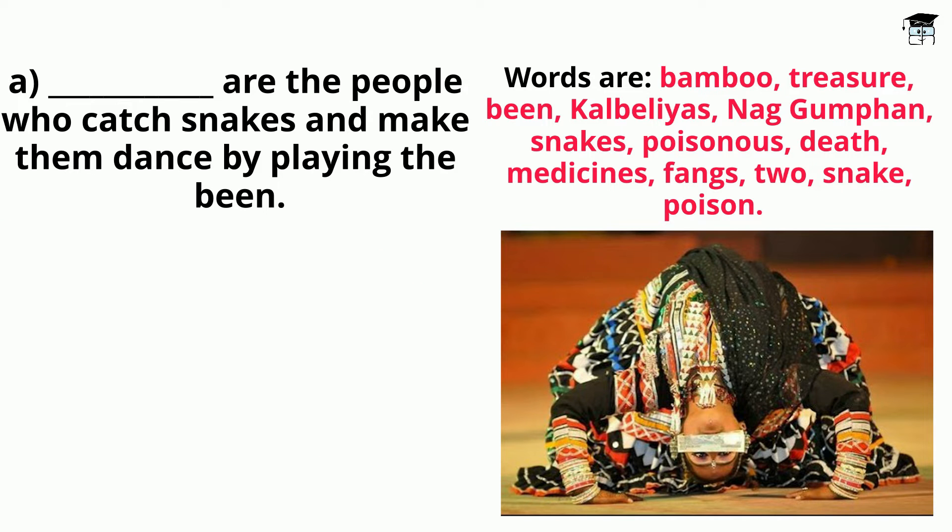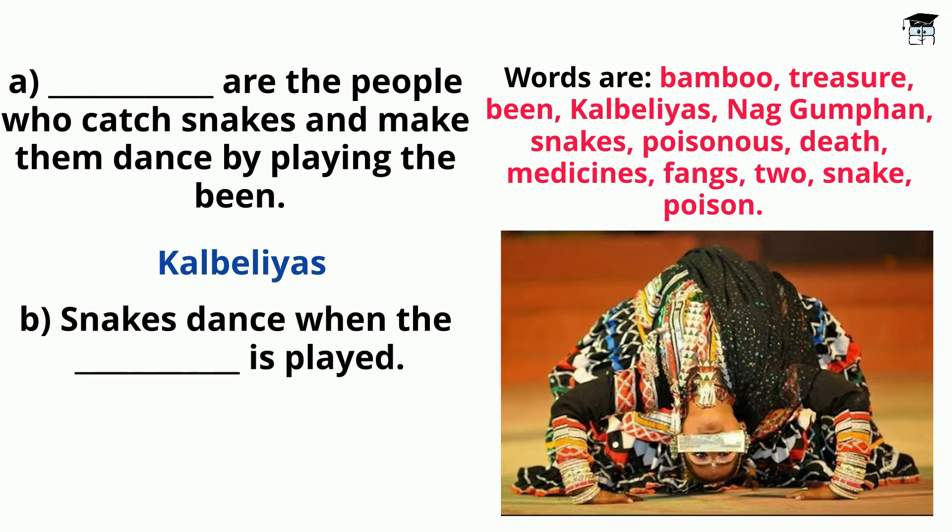Blank: Dash are the people who catch snakes and make them dance by playing the bean. Answer: Kalbelias are the people who catch snakes and make them dance by playing the bean. Snakes dance when the dash is played. Answer: Snakes dance when the bean is played.